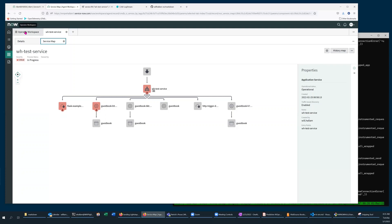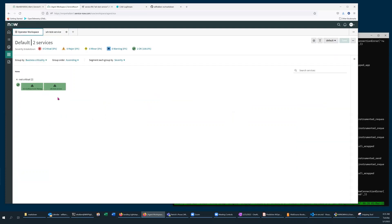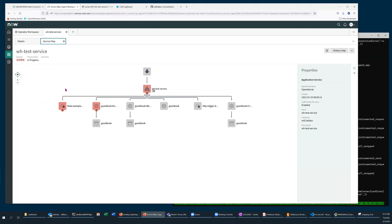Now if I go to the operator workspace, I can see that my service has now turned red. Looking at the service map, I can see it's highlighted the Azure function which has indicated an error, the Kubernetes pod which has indicated an error, and then it's rolling those up to the service.